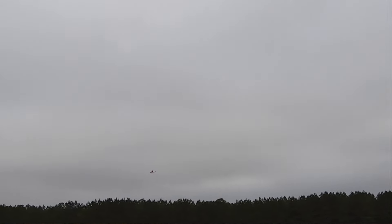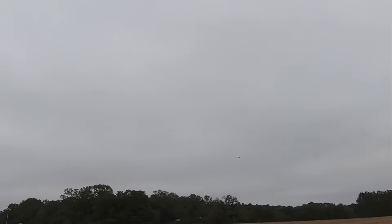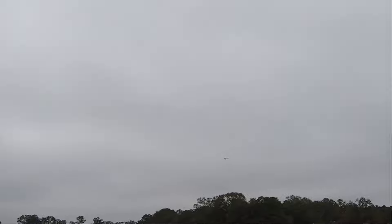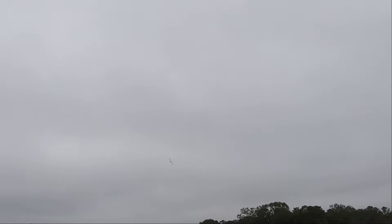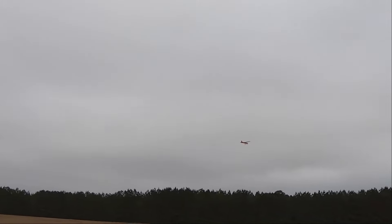Again, I'm just checking my trim. Trim feels perfect. That was sticks off, even in that crosswind — it acted predictable. A little more rudder. I'm adding more rudder in the turns.